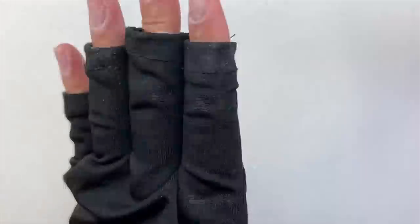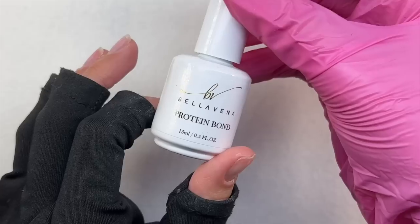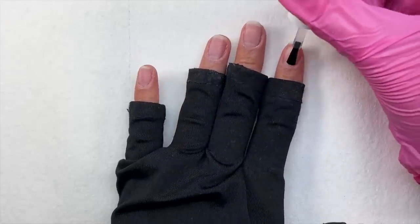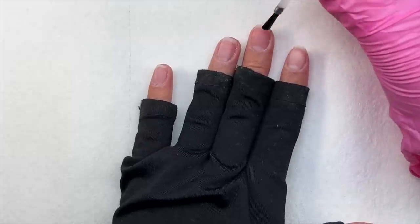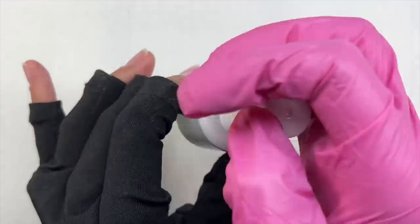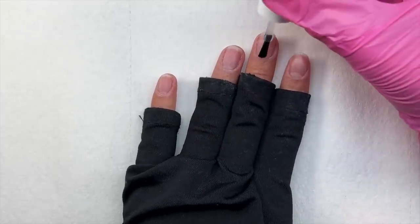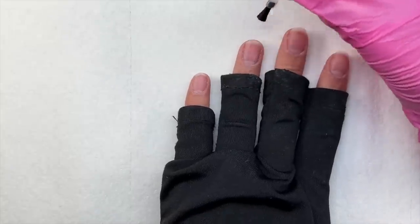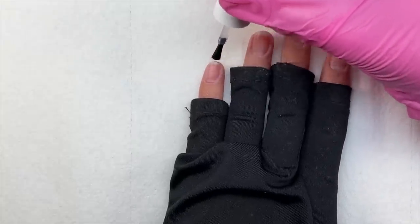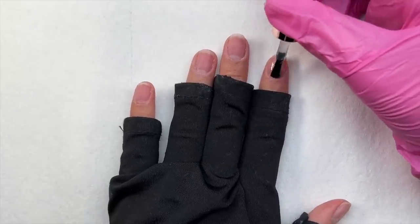After I was finished with the filing, I'm just taking the dust brush that was included in the mystery box and removing all of the nail dust. I'm also going to be using the Bellavina premium jelly liquids. Starting with the protein bond, which is basically the dehydrator, I'm applying a thin coat to all of the nails to dehydrate my natural nail plate and remove any natural oils. After that has fully air dried, I'm taking the adhesive primer and applying a thin layer to all of the nails. If you are struggling with lifting, I would recommend applying two coats of the adhesive primer.